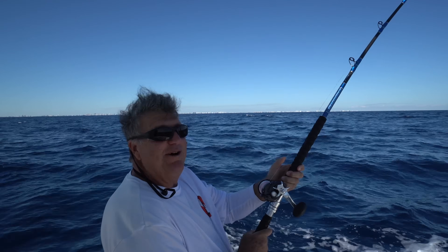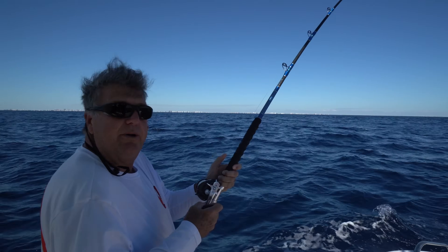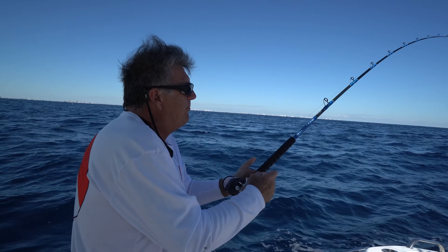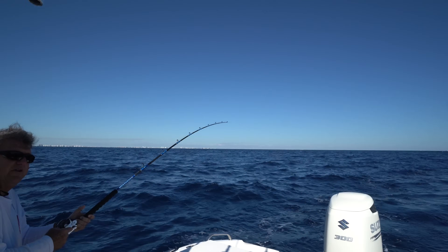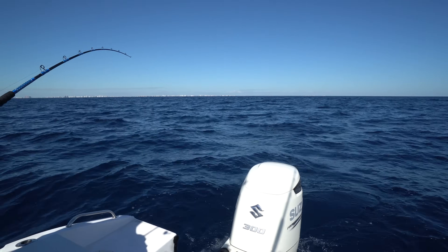We got one! This is what we came out for. Brooke spotted this rip and decided to troll it, and we picked one up. Hopefully it's a keeper. We're in about 800 feet and we found this rip going north and south. We've only been trolling it for a few minutes. We just pulled out our Publix subs for breakfast — didn't even take a bite yet — and bam, fish on! That's what you need: a Publix sub for good luck on the boat.